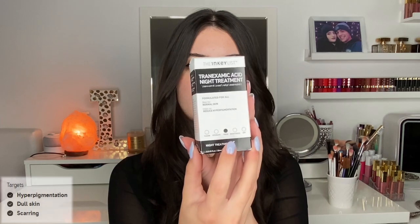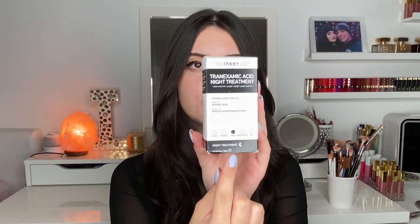Let's get into some product information before we apply this. It is formulated for all skin types but is best for normal skin. Its intention is to help reduce hyperpigmentation; it is categorized as a treat product and is supposed to be used at night, indicated by a little moon on the packaging. On the back it says it is a gel overnight serum containing tranexamic acid, which is a powerful amino acid that helps to decrease the appearance of dark, uneven patches and dark spots.